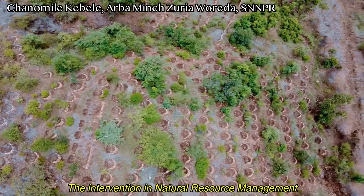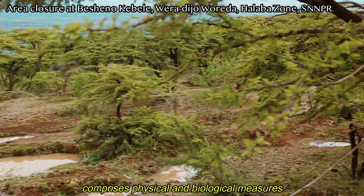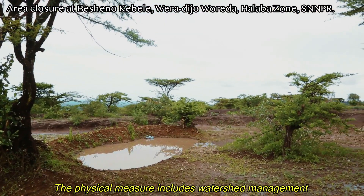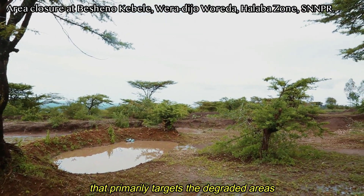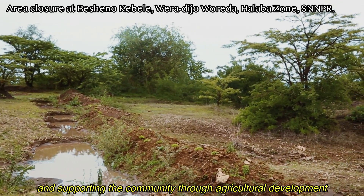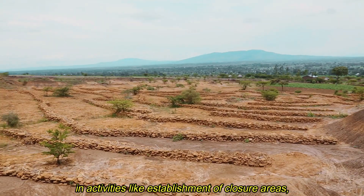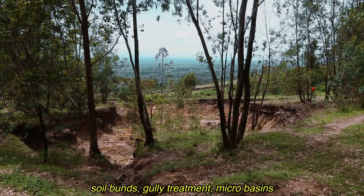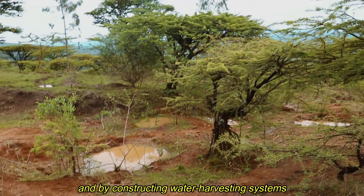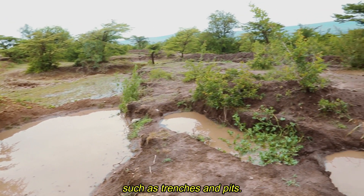The interventions in natural resource management comprise physical and biological measures. The physical measures include watershed management that primarily targets degraded areas and supports the community through agriculture development and activities like establishment of closure areas, soil bunds, gully treatment, micro-basins, and by constructing water harvesting systems such as trenches and pits.